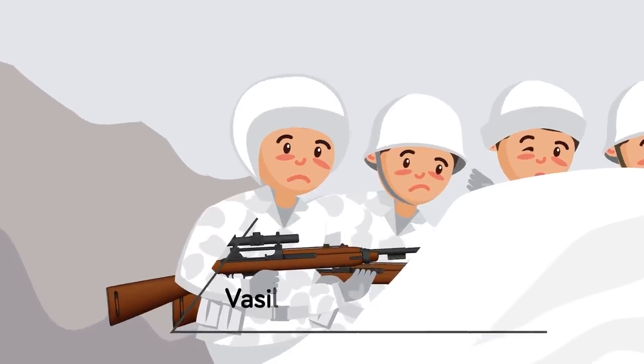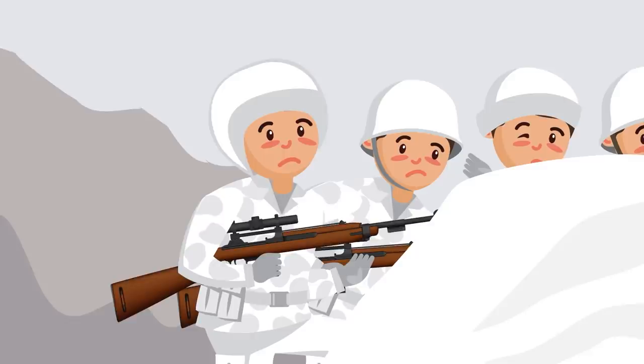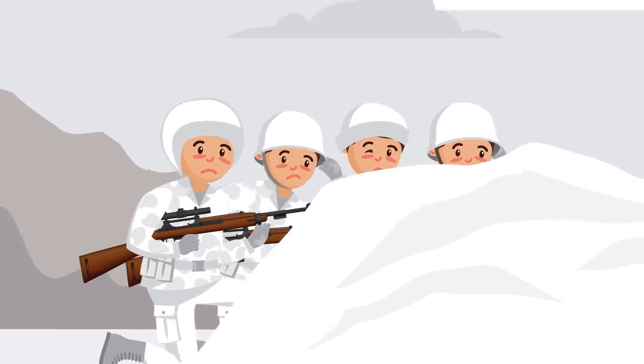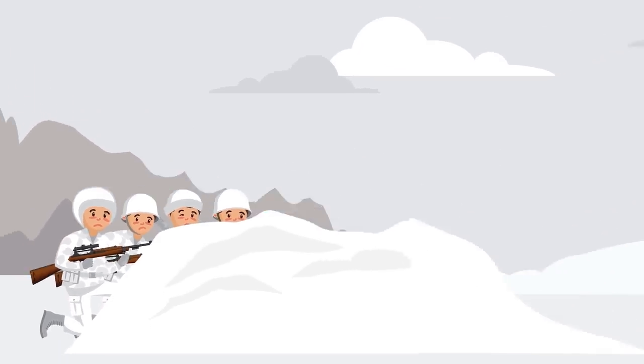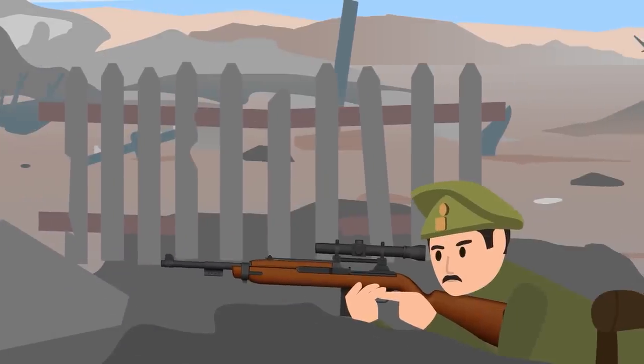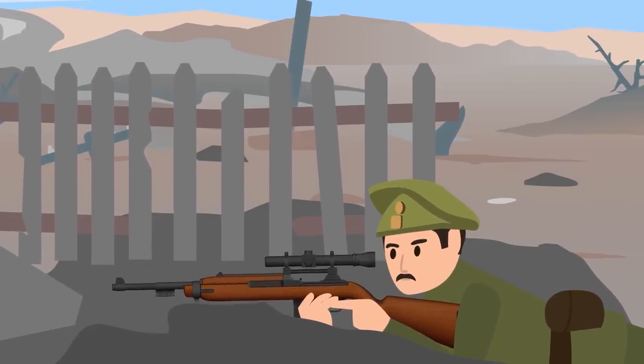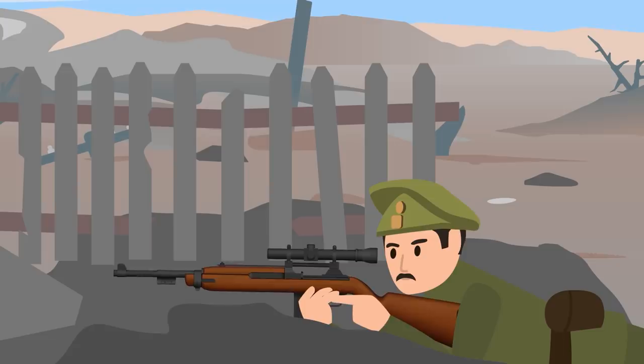One might wonder why a sniper might fall victim to an inanimate object. As explained by Vasily Zaitsev, one of Russia's most famous snipers from World War II, initially the sniper may easily spot a decoy and not be fooled by its presence. However, psychology and natural curiosity intervene. When the sniper sees the same decoy every day, they can become careless toward it.